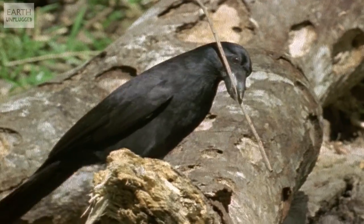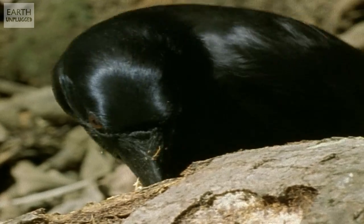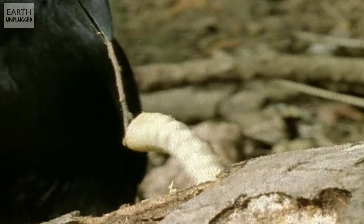Birds too are really great tool users. New Caledonian crows have been known to whittle branches into little hook shapes, which they can then use to get to food in hard-to-reach places.